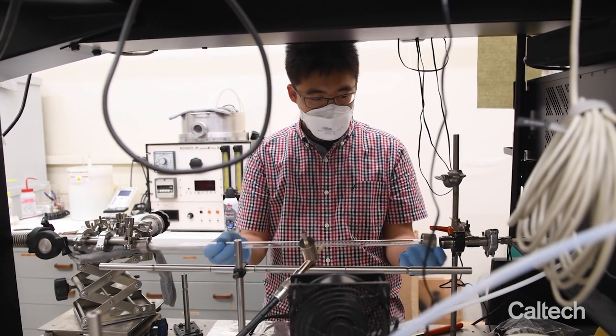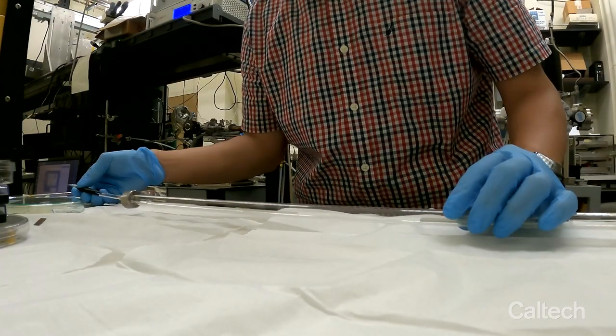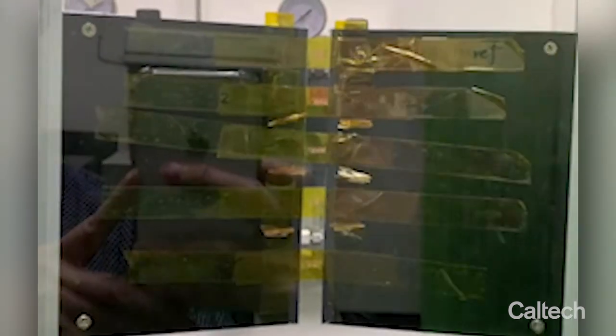We have grown graphene on very thin metal wires on top of polymers. Then we wanted to demonstrate whether the electrical circuits made out of these metal wires can survive many, many times of folding to see if they can be used in real electronics. We sent them to our collaborators in Taiwan, who helped us perform 200,000 cycles of folding.